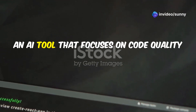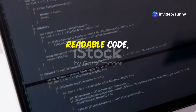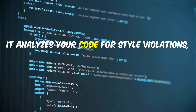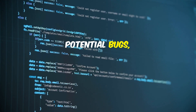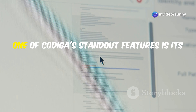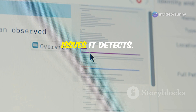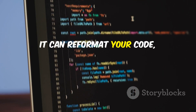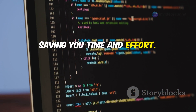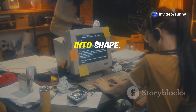Moving on, we have CodeGa, an AI tool that focuses on code quality and maintainability. If you're a stickler for clean, readable code, CodeGa is about to become your new best friend. It analyzes your code for style violations, potential bugs, and complexity issues, helping you write code that's not only functional, but also elegant. One of CodeGa's standout features is its ability to automatically fix many of the issues it detects — it can reformat your code, optimize variable names, and even suggest better data structures, saving you time and effort. We'll put CodeGa to the test with some messy code and see how it helps us whip it into shape.